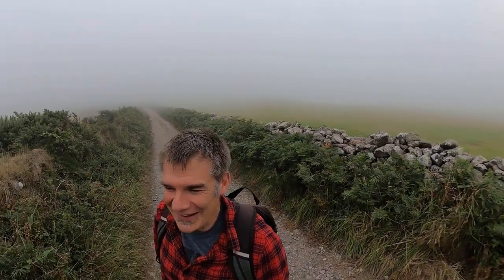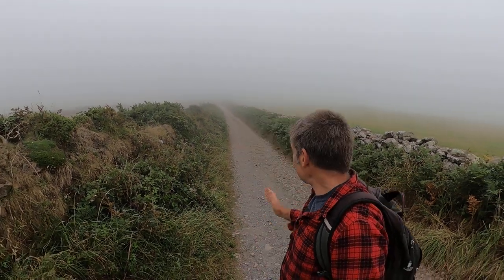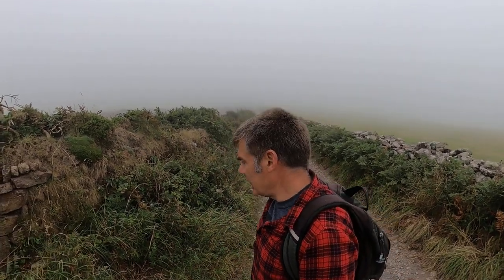Anyway, what I wanted to show you today was this track. It always fascinates me because initially when you walk down here you just think there's a Cornish hedge on either side of the track, but when you look at it more closely the hedges are built in a completely different style on either side.